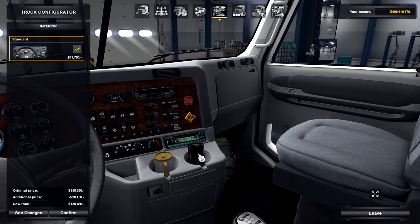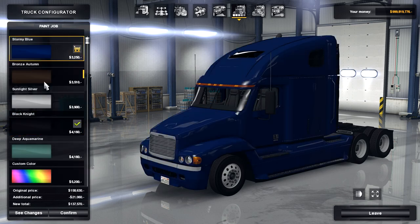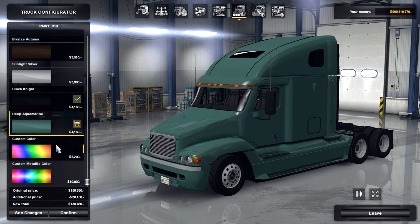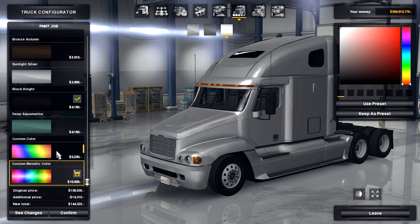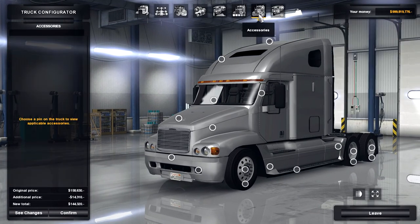You've got a little Nokia cell phone and a coffee mug, which is pretty cool. Now it doesn't come with very many colors — stormy blue, bronze autumn, sunlight silver, black night, deep aquamarine, and then you can do a custom color or a custom metallic color. I like this metallic color, so I'll stick with that.